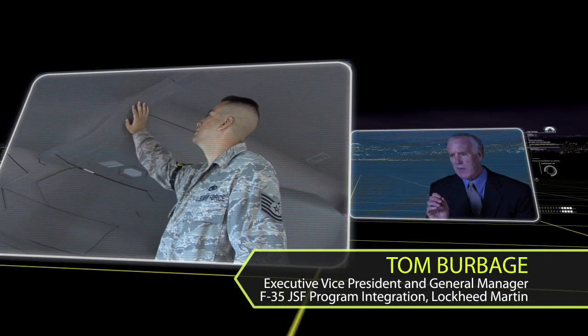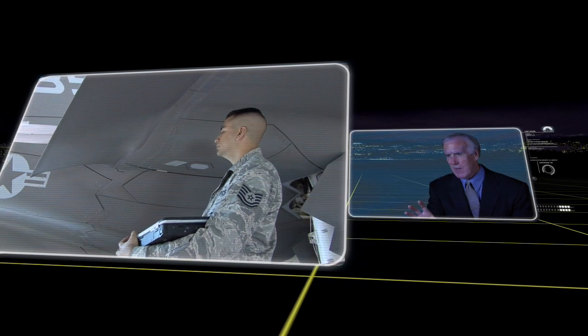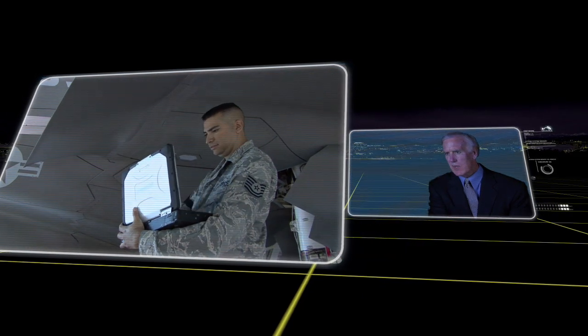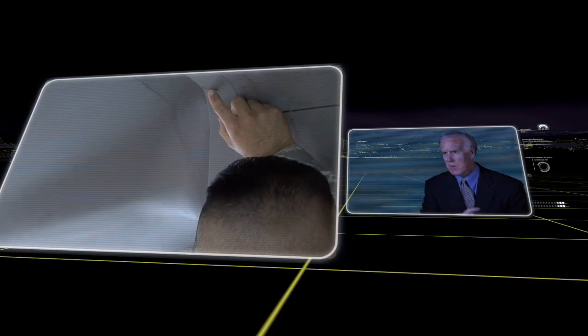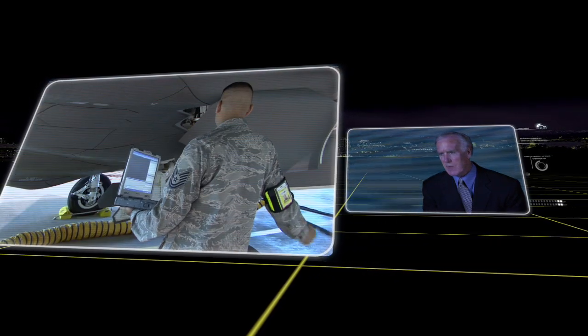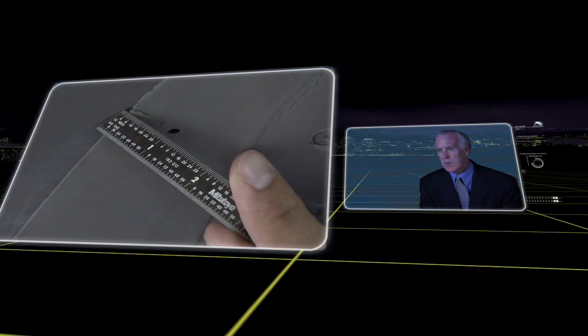Probably the most important contribution being made today is in development of our low-observable health assessment system, sometimes called LOHAS, where we actually have maintainers that have to look at damage on an airplane and then describe that damage visually into a computer to get an assessment of what the impact of that is on signature. It's a very complex, very technical exchange — almost impossible to do without some visual tool — and N-Grain is now providing the backbone for us to do that.